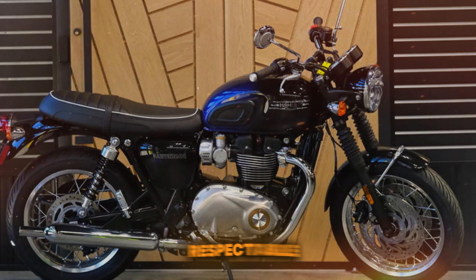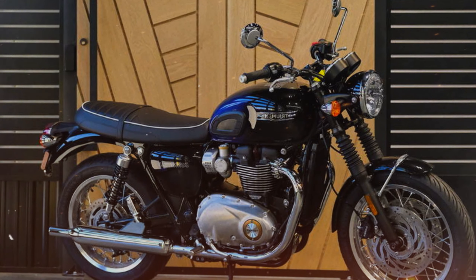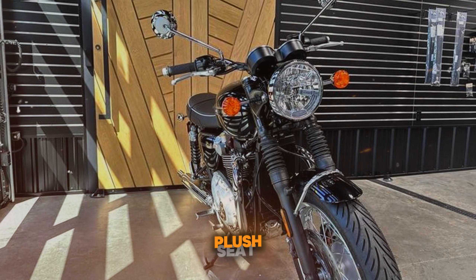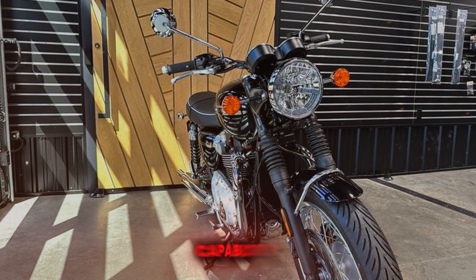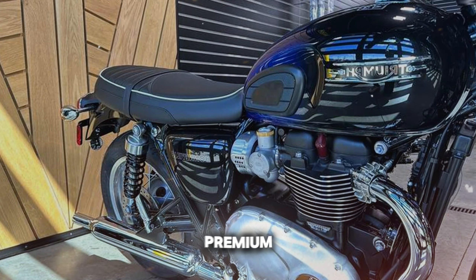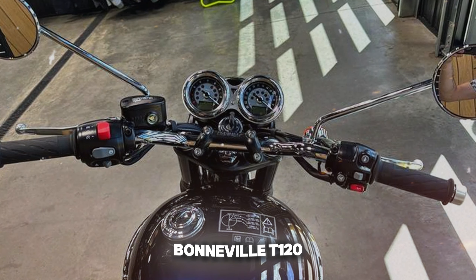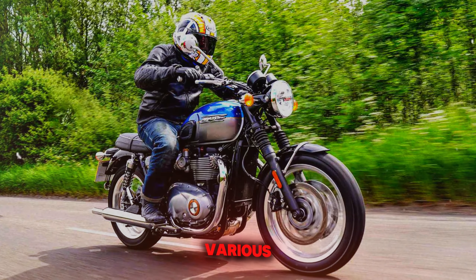Fuel efficiency is respectable at 50–55 mpg, and the 3.8-gallon tank provides good range. Comfort is a strong suit, with well-thought-out ergonomics and a plush seat. Heated grips come standard, adding to its touring capability. Priced at $12,995, the T120 offers a premium retro experience. In real-world use, the Bonneville T120 proves versatile and enjoyable in various conditions.